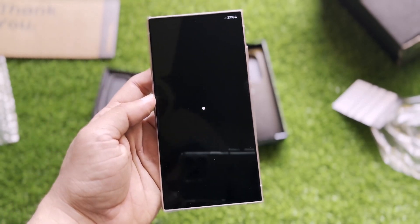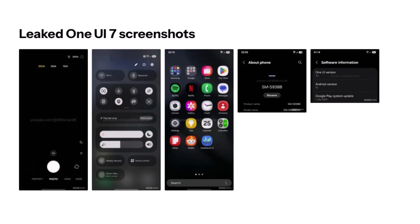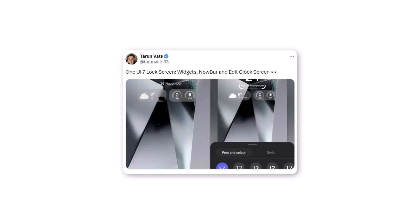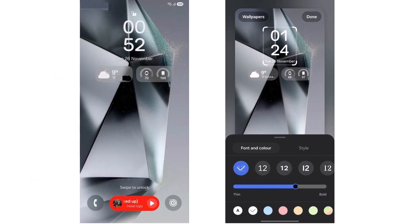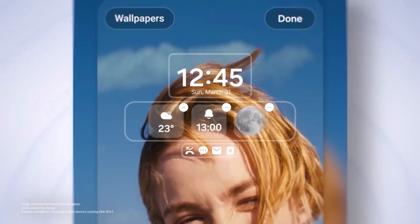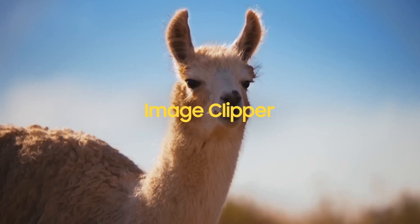Samsung is keeping us guessing about the official start of the One UI 7.0 beta program, but that hasn't stopped leaks from steadily surfacing. We've already come across leaked screenshots showcasing changes to the user interface. A new leak from Taran Vats sheds light on how Samsung plans to reimagine the lock screen with its next major software upgrade. For users who love customizing their phones, the upcoming personalization options are sure to be a welcome addition.